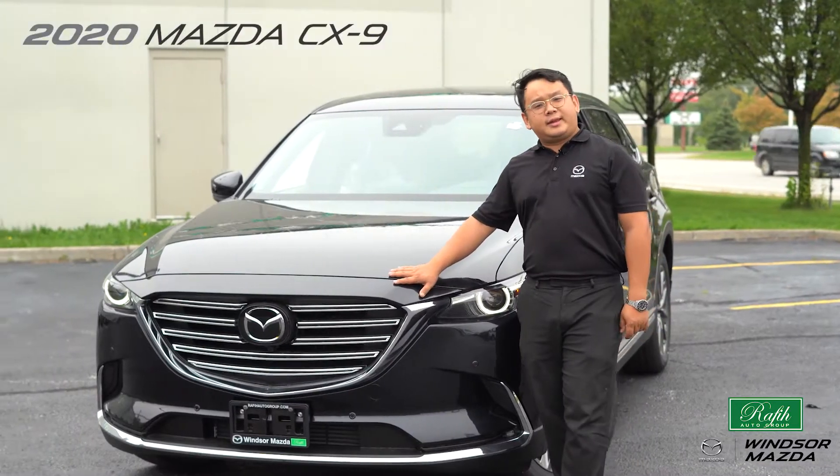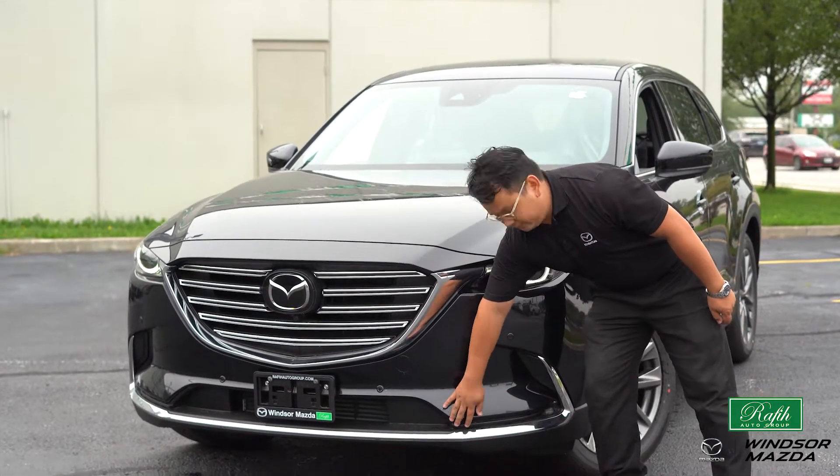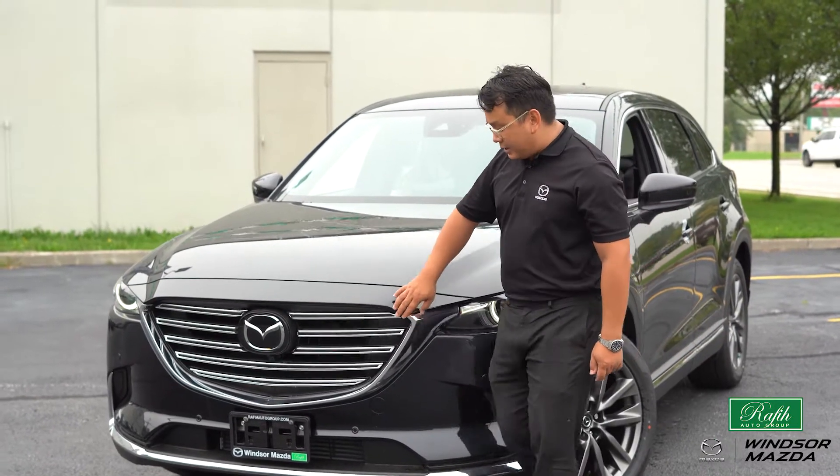The 2020 CX-9 Signature is completed with very good chrome accent here in the bottom, fog lights, grey chrome, and chrome accent here.